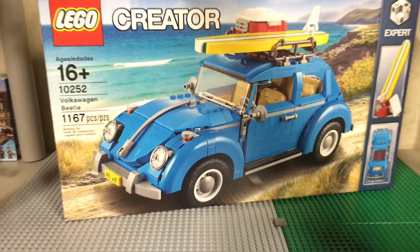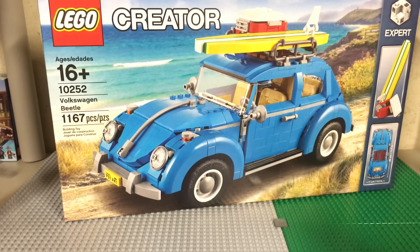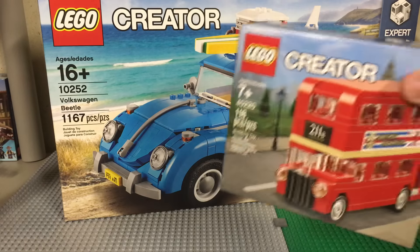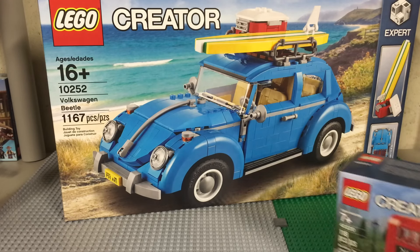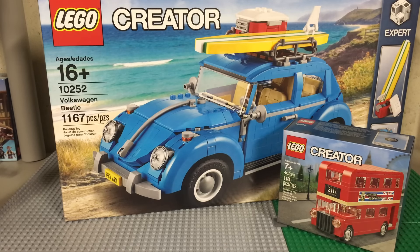So here we go — the Lego Creator Volkswagen Beetle. My dad has been looking at this and the Mini Cooper for a while. Whenever we're in the Lego store he always admires them. I figured I had the money and with VIP points I brought it down to 80 bucks, which was still enough to get the promotion. So I grabbed him the Volkswagen Beetle — not sure exactly when he's going to build it.